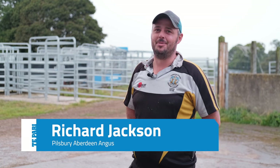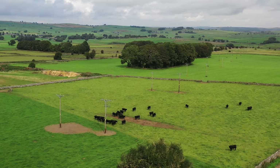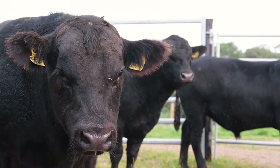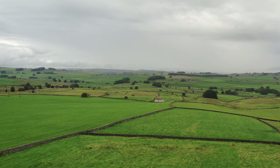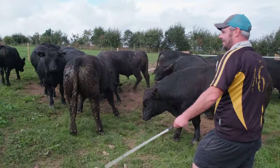Hi, I'm Richard Jackson, Pillsbury Aberdeen Angus in the Peak District, Derbyshire. We run 120 pedigree Angus cows plus followers, so total about 300 head of cattle. We're farming just over 300 acres of upland farms, most of the farm over a thousand feet above sea level, and we sell around 40 bulls a year off farm to a variety of customers from commercial dairy right through to other pedigree breeders.